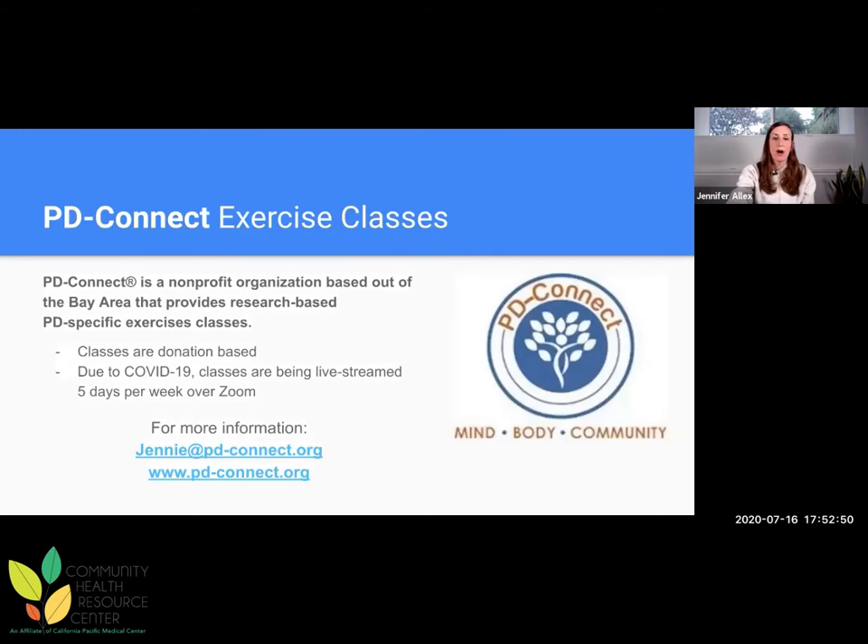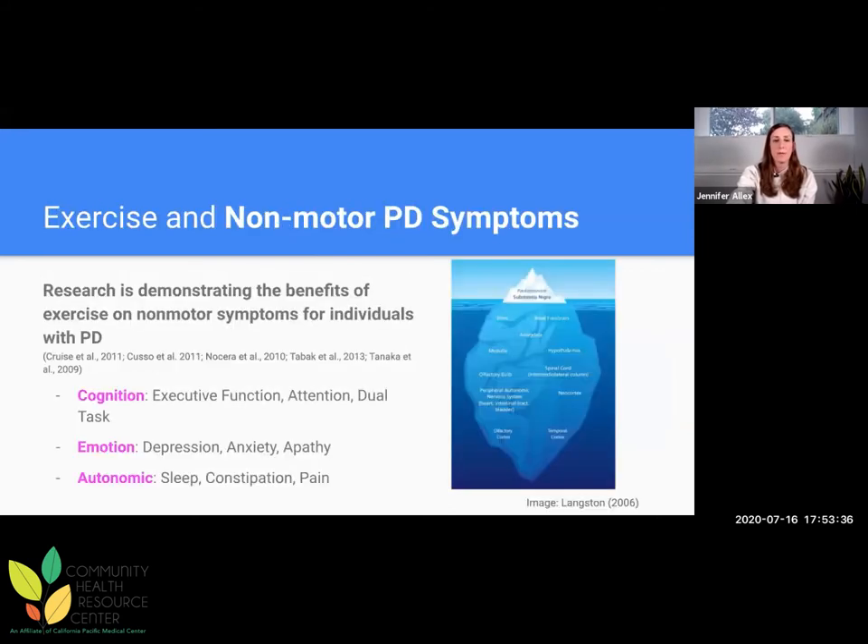I'm involved in something called PD Connect — it's a nonprofit organization based out of the Bay Area. All of the people involved with PD Connect have extensive training in Parkinson's. The classes are donation-based, and due to COVID, all of the classes right now are being live streamed — five days a week of programming over Zoom. I put my email at the end, but if that's something you're interested in, definitely reach out.